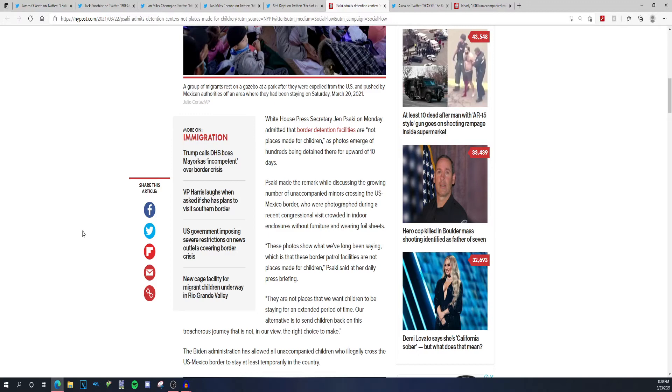Biden should have said something before this happened — like finishing the wall, which probably would have been a good idea. But he wanted to undermine Trump because it was the trendy thing to do. Now you have a border crisis where thousands and thousands of people are coming here: sex traffickers, drug smugglers, cartel members using children to push drugs across the border. The Biden administration has allowed all unaccompanied children who illegally crossed the U.S.-Mexican border to stay at least temporarily in this country.